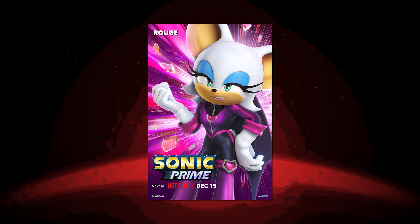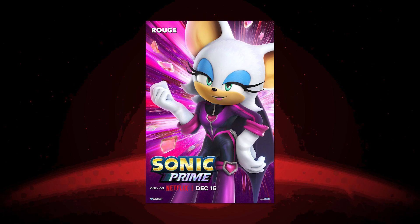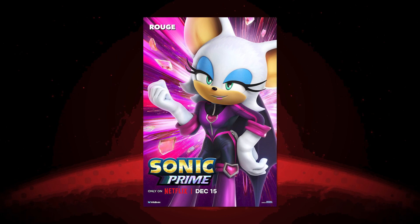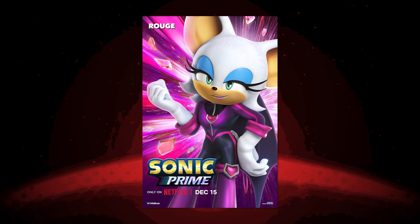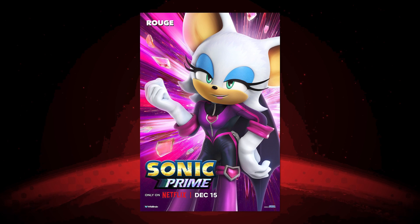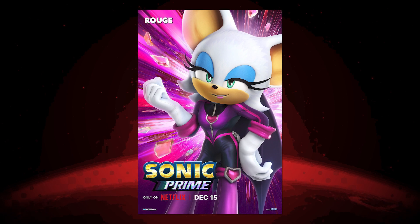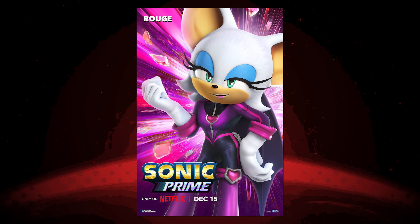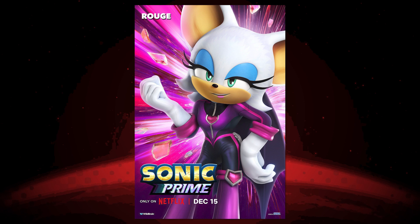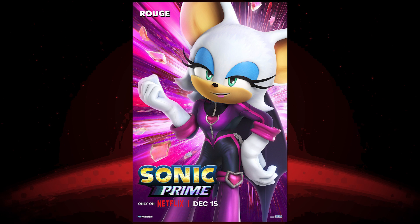I'm honestly surprised the games didn't do this sooner. For a TV show it makes sense — we haven't seen Rouge in a TV show since Sonic X. And if she's gonna be in the movies with Shadow, I'd fully expect a design like this. She's still got the heart on her chest and a lot of her defining features; you just can't see her cleavage anymore. It makes a whole lot more sense for the character.